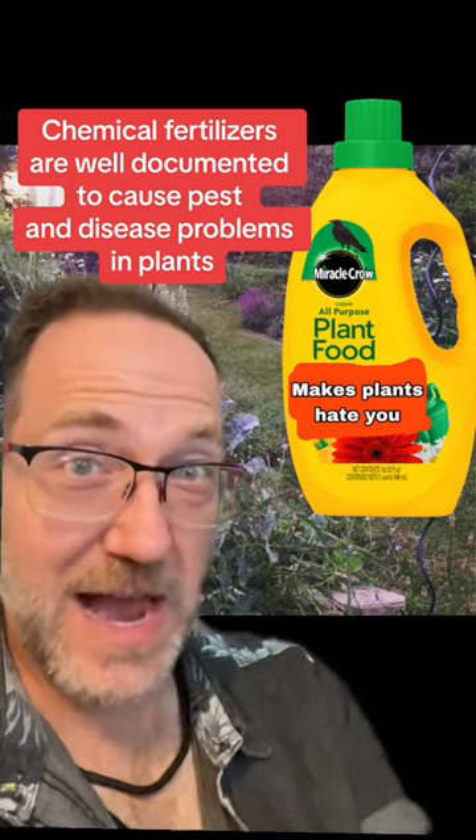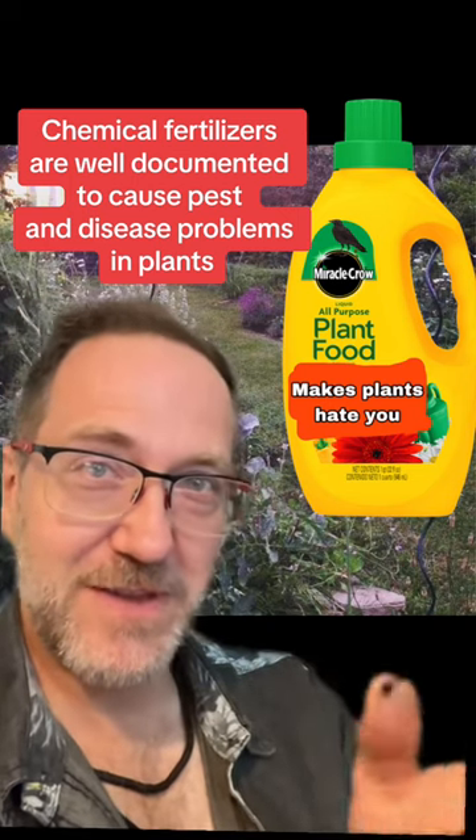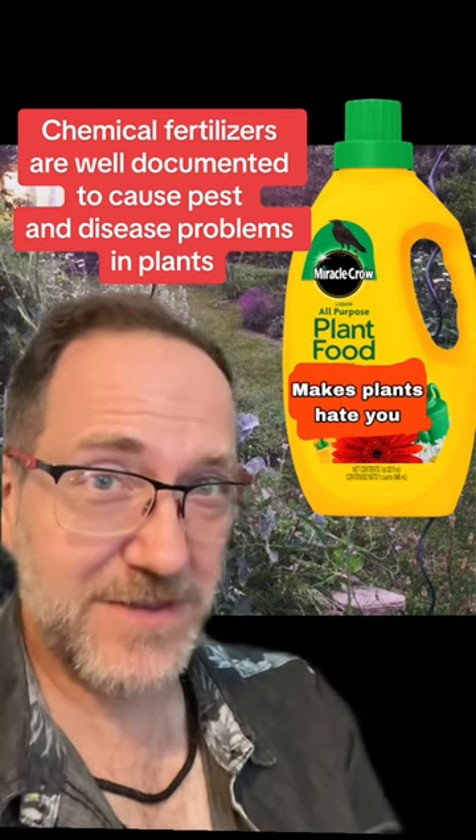First and most obviously, there's compost. Compost feeds the soil, not the plant, so it doesn't cause those pest and disease problems.